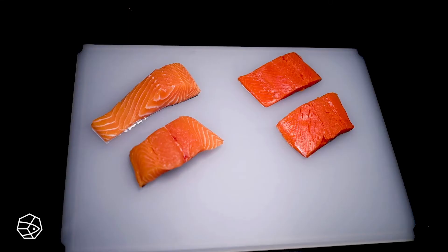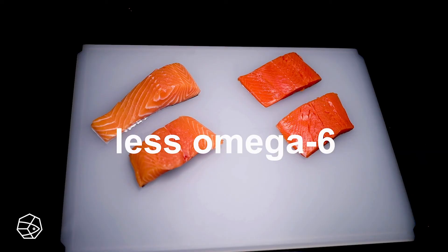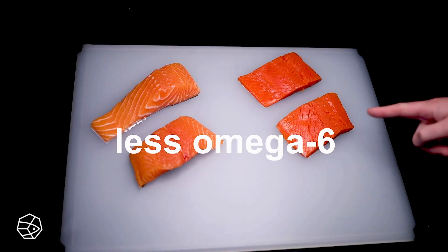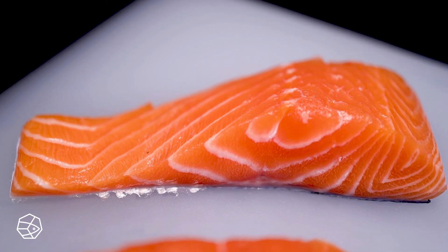Both of these fish have a mixture of omega-3 and omega-6 fatty acids. If you eat a pretty standard Western diet like me, that means you should probably be eating more omega-3s and less omega-6s. And that's exactly what the wild salmon gives you. Farmed salmon has much more omega-6 proportionally, which probably makes it less healthy for most people watching this.